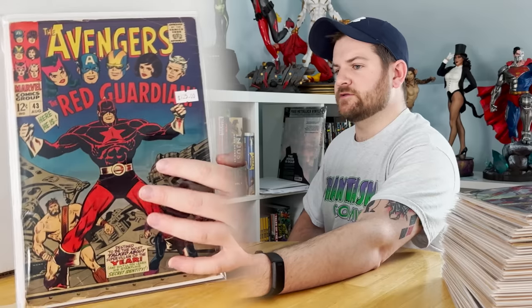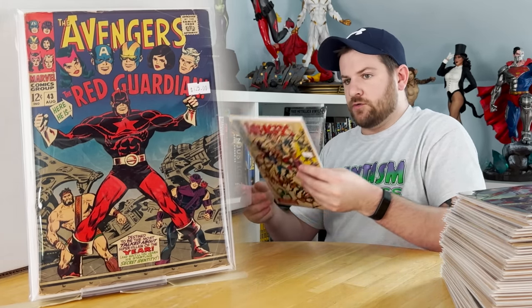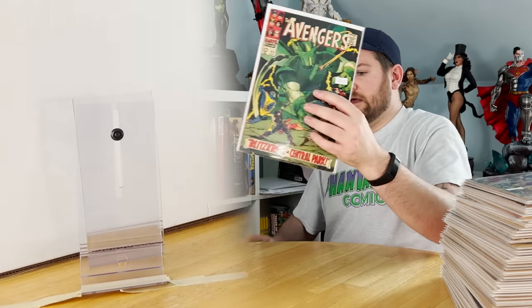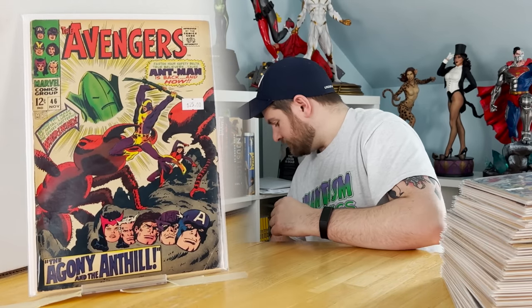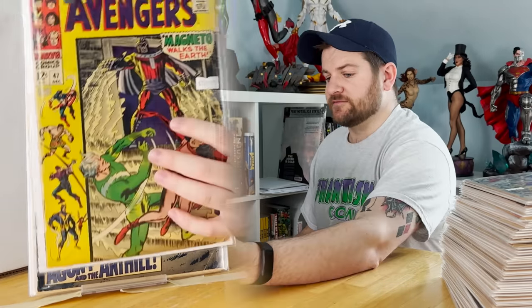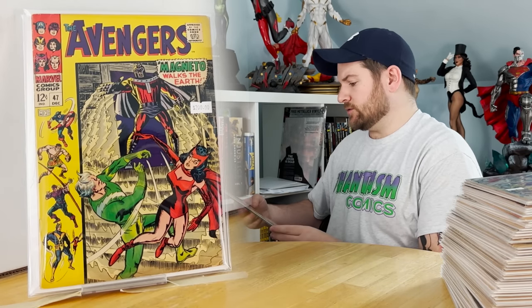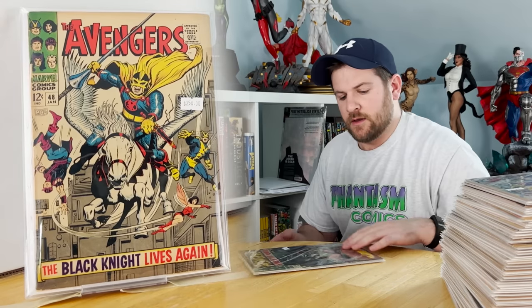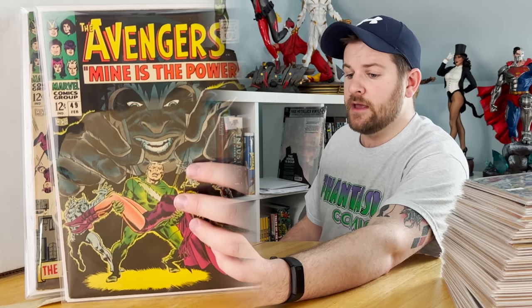First appearance of the Red Guardian — very nice, and I'm digging the condition on that too. Issue 44: origin of Black Widow and death of Natasha's husband, who is Red Guardian. Issue 45: Hercules joins the Avengers. Issue 46: first appearance of Whirlwind. Issue 47: first appearance of Dane Whitman. And then — another multi-hundred dollar book — issue 48: origin of the Black Knight, Dane Whitman, first Aragorn the winged steel horse. Issue 49: first appearance of Typhon, and also Scarlet Witch and Quicksilver quit, and Magneto proposes an all-mutant nation to the UN.